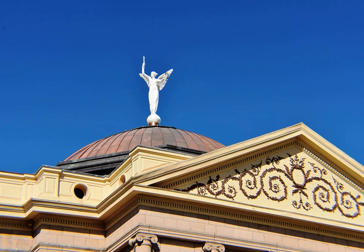Learn about the Arizona Capitol Museum, one of the 16 best free things to do in Phoenix. Formerly the State Capitol Building, the fascinating and free Arizona Capitol Museum offers a look at Arizona's journey from territory to statehood.